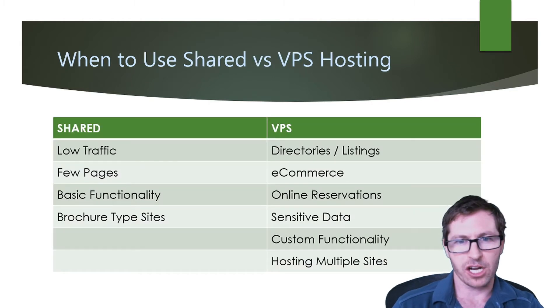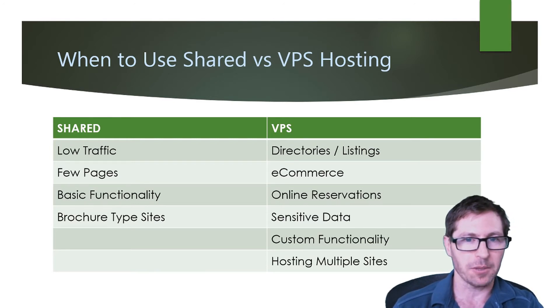When to use shared versus VPS hosting — for shared hosting, the recommended uses are websites that are going to get low traffic, websites that have very few pages, very basic functionality, and it's really more of a brochure-type site.